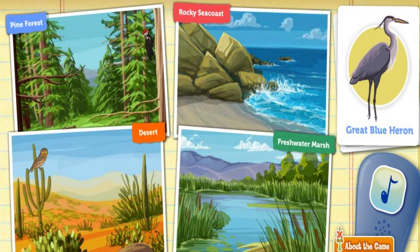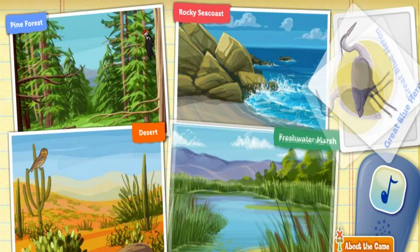A great blue heron. She likes wading through quiet, shallow water and uses her long, pointy beak to spear fish. Where is some quiet, shallow water? Great thinking!